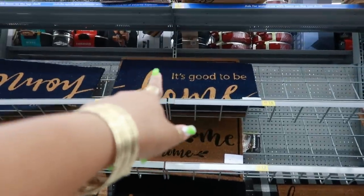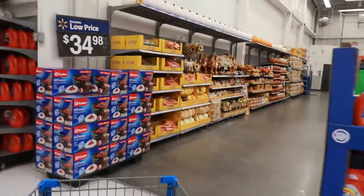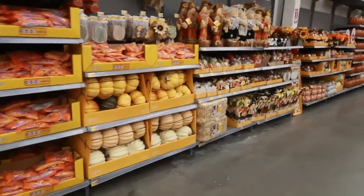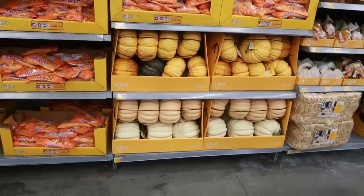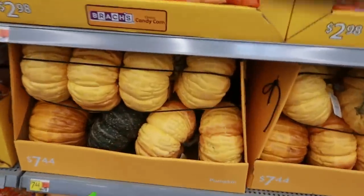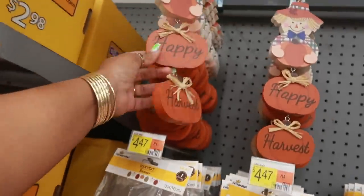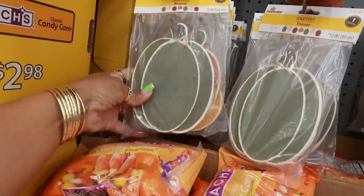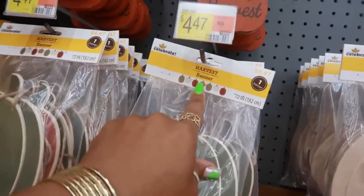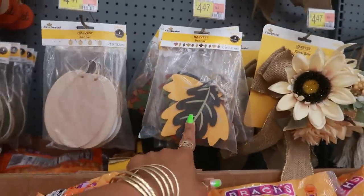'It's good to be home,' that one is blue — I like that. And guys, I came back here by the garden and look at this — they have some of their fall stuff out. You got the pumpkins, $7.44. These ones are kind of cool, they look more realistic. $3.98. This banner right here, $4.47. You can get the colored one with the different size pumpkins, or this one. They have the leaves.